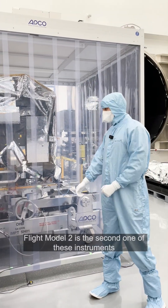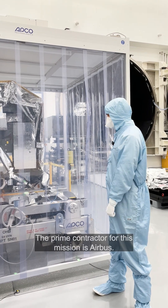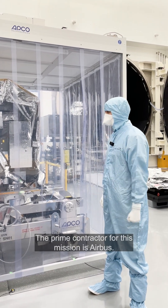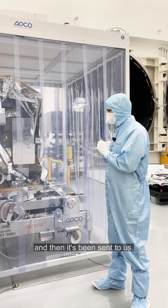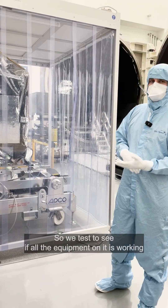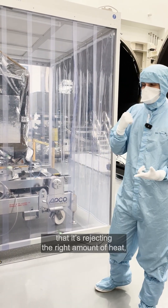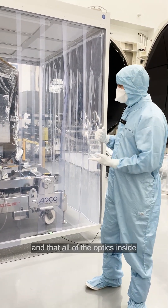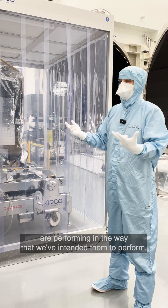Flight Model 2 is the second of these instruments being calibrated here at RAL Space. The prime contractor for this mission is Airbus. It was assembled and integrated there and then sent to us, and we effectively put the satellite through its paces. We test to see if all the equipment on it is working, that it's rejecting the right amount of heat, and that all of the optics inside are performing in the way that we've intended them to perform.